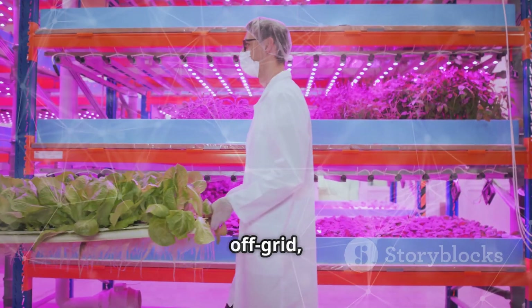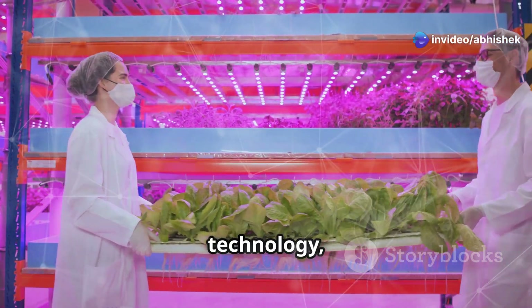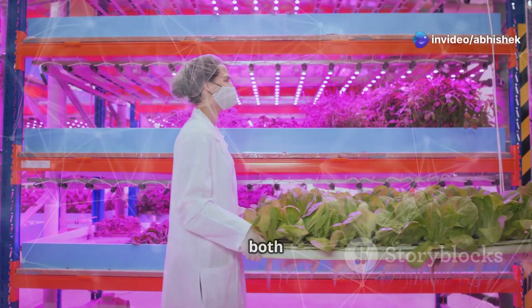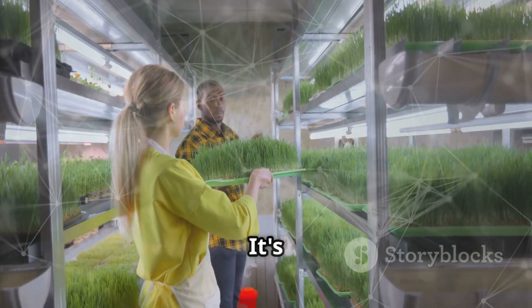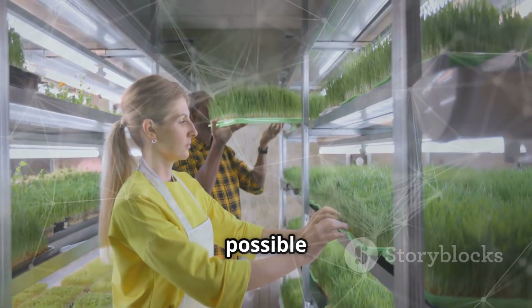Well, welcome to my off-grid, high-tech farming experiment. This is where traditional farming meets modern technology, creating a hybrid system that's both innovative and sustainable. It's an adventure that promises to be as challenging as it is rewarding, pushing the boundaries of what's possible in agriculture.